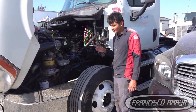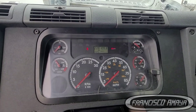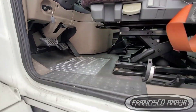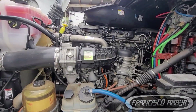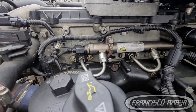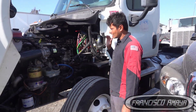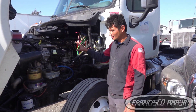This is a DD13 engine, and the reason why it's here is because it was making a loud noise. This noise was coming from somewhere internal in the engine.